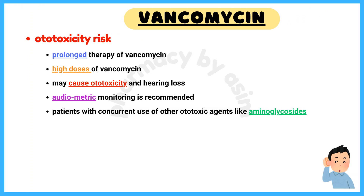Number 2: Ototoxicity. Prolonged therapy or high doses of vancomycin may cause ototoxicity and hearing loss. Audiometric monitoring is recommended, especially in patients with concurrent use of other ototoxic agents like aminoglycosides.